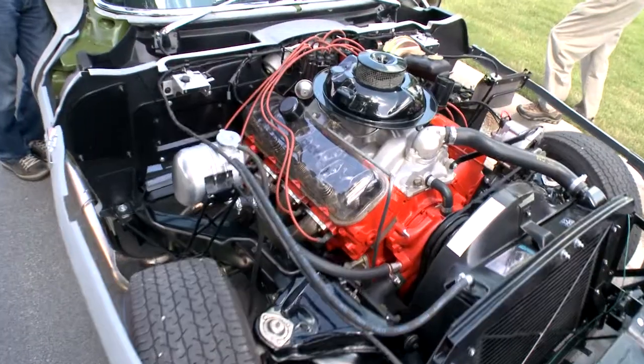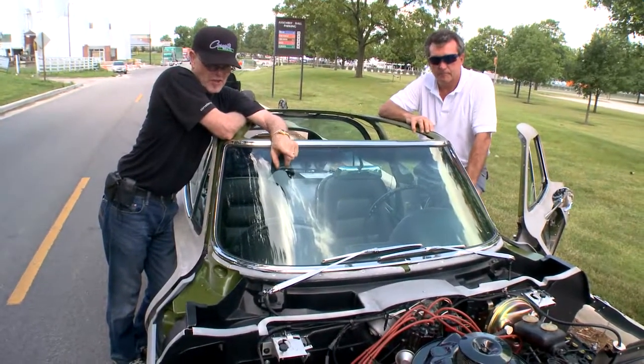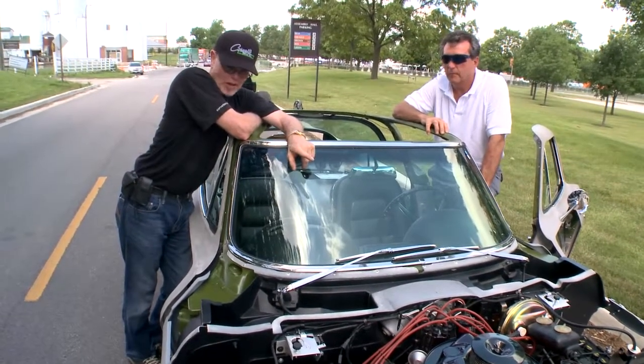Now, has this motor been gone through by you? A car that could be street-legal — everything functional: putting a windshield in it, wipers, horn, taillights, the whole thing — put the bumpers back on it.